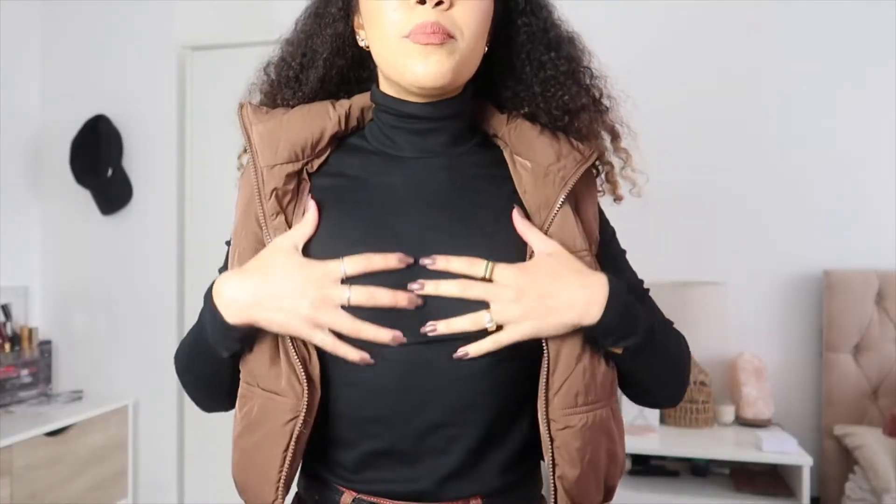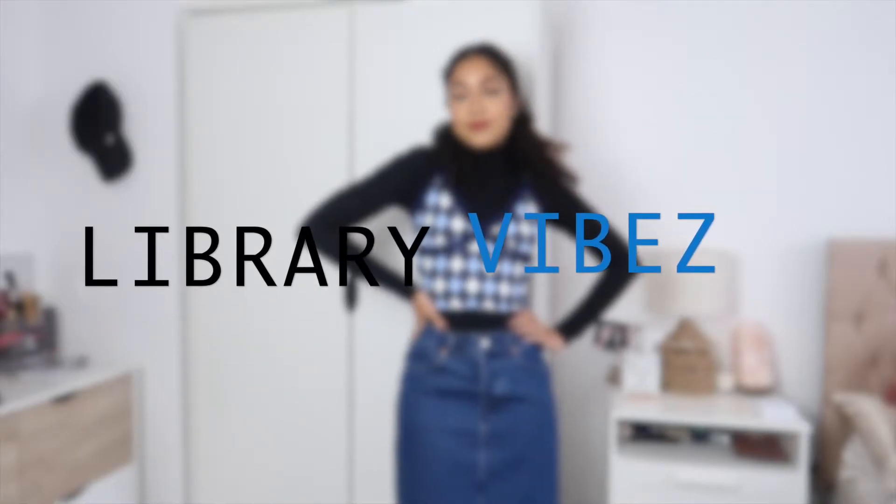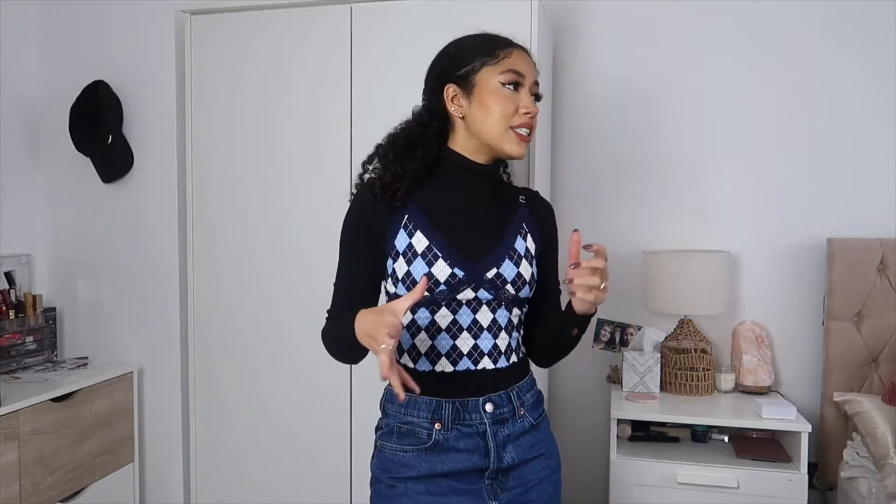This bodysuit I'm 100% keeping because when you're into layering like me — sweater vests, turtlenecks with a jumper over the top — you can't go wrong with simple turtlenecks. They just form the base of an outfit. This one is really nice, quite thin but warm at the same time. Layering is all you need in the winter. It makes clothes so versatile and you can wear them all year round.